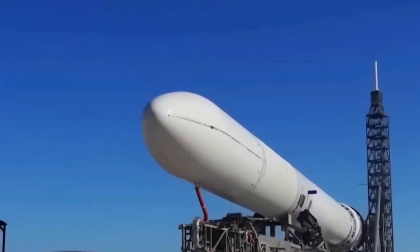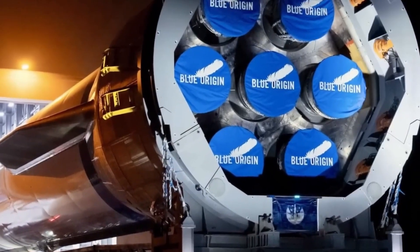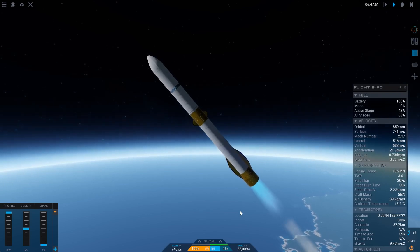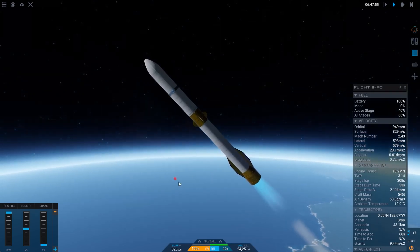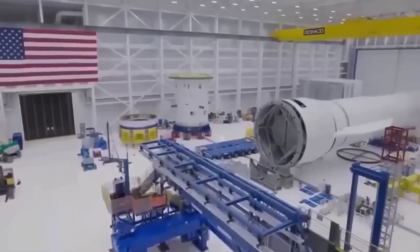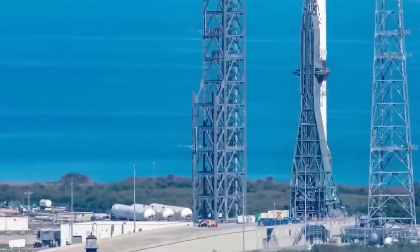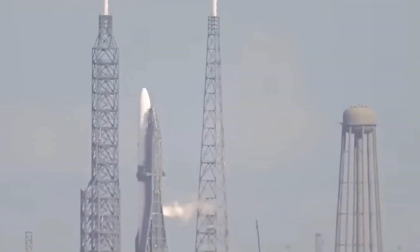Although some may say Blue Origin is copying SpaceX, they've been working on reusable rockets for years. New Glenn's first landing attempt will be notable — it's designed to hover, enabling precise landings, a capability Falcon 9 doesn't have. New Glenn also incorporates advanced features like integrated landing legs and robotic systems for post-landing maintenance.